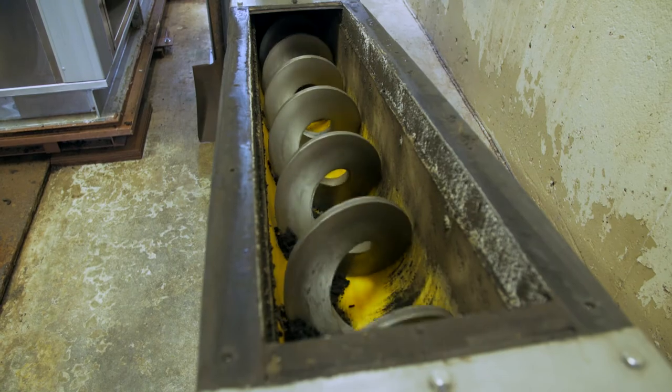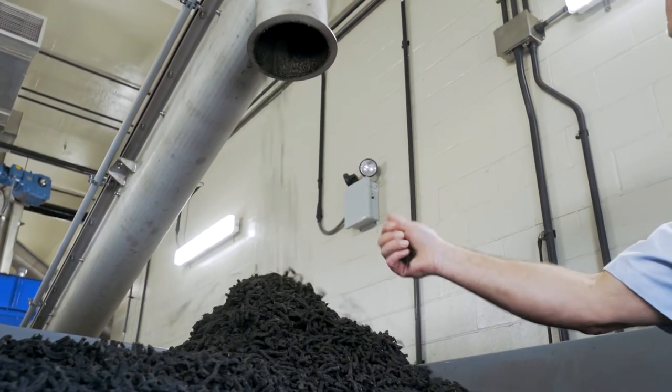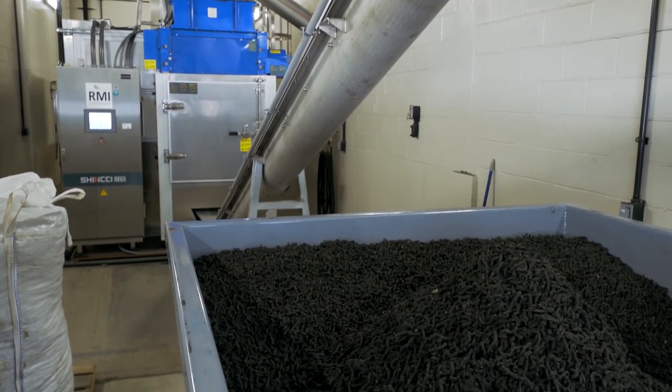The beneficial reuse of being able to use this dried product on farms is going to be a hundred percent better than putting it in a landfill and wasting the opportunity to use the nitrogen. I think that the SimSinti dryer is the way to go, and a lot of plants need to really consider having that process put in and have it looked at.